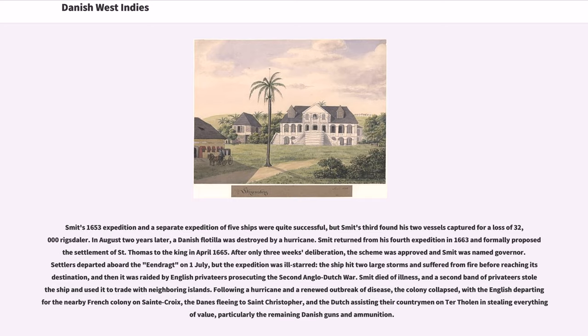Schmidt returned from his fourth expedition in 1663 and formally proposed the settlement of St. Thomas to the King in April 1665. After only three weeks' deliberation, the scheme was approved and Schmidt was named Governor. Settlers departed aboard the Eendracht on July 1st, but the expedition was ill-starred. The ship hit two large storms and suffered from fire before reaching its destination, and then it was raided by English privateers prosecuting the Second Anglo-Dutch War. Schmidt died of illness, and a second band of privateers looted the ship and used it to trade with neighboring islands.